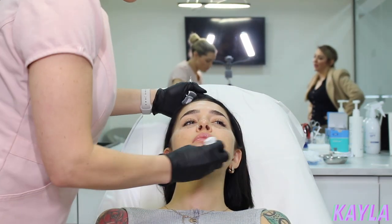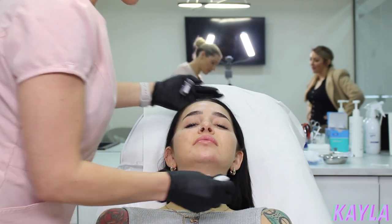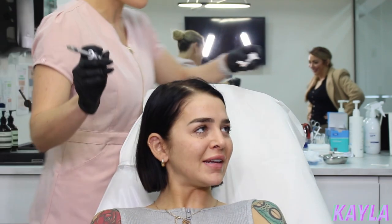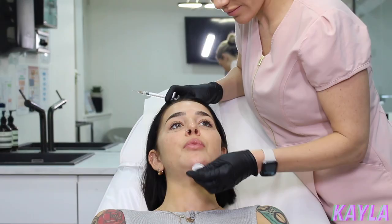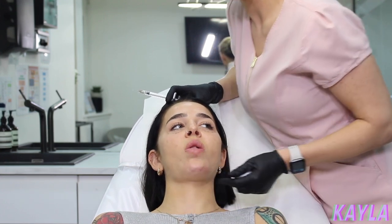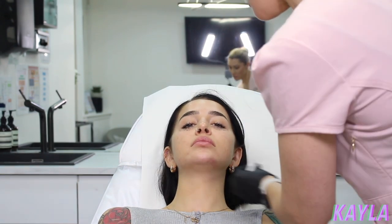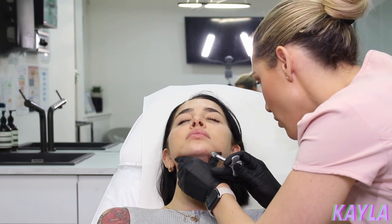You look so much younger now. I sent a picture to my friends and was like, so what do you want to tell me? Not one of them said anything. They only ever knew me like that, so I don't know if they would know what my actual face looked like. You're so young though, why are you trying to go for too much?